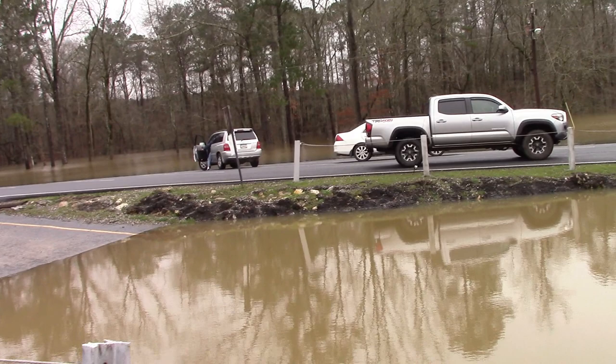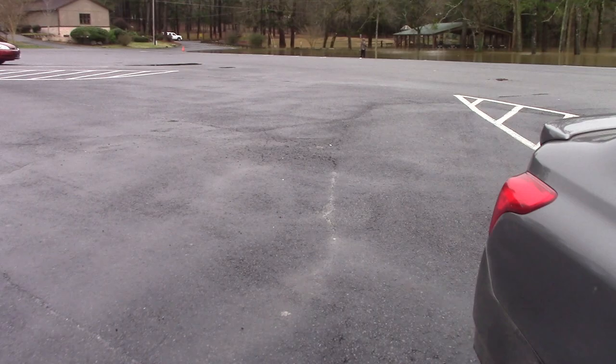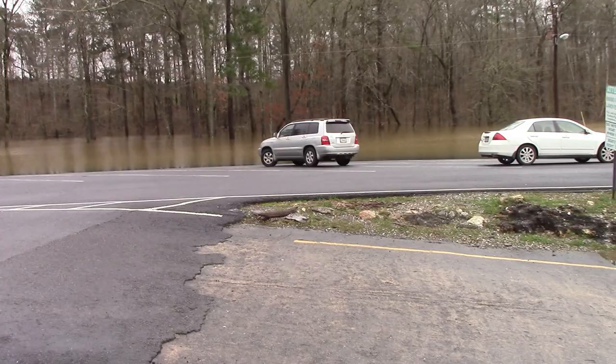Over on this side is where the water came up behind — there's a creek that feeds in here, so the water has come up onto the creek and it's all the way over to the picnic area.